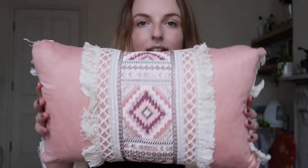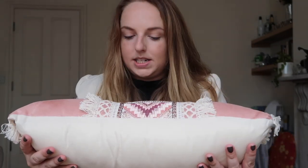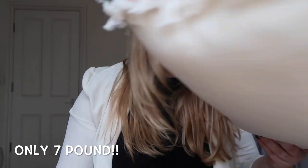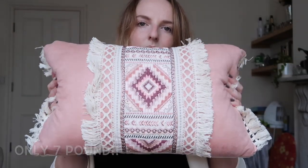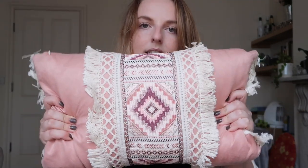I got this cushion — it's so detailed and I think it's an absolute bargain. There's no price tag on it but I'm pretty sure it was around £9. I'll check my receipt and add the amount. I really like it and it's going to go on my sofa.